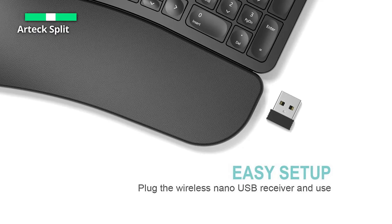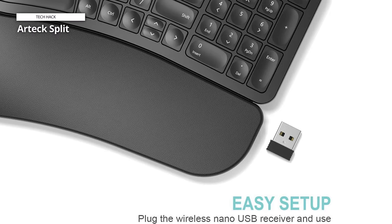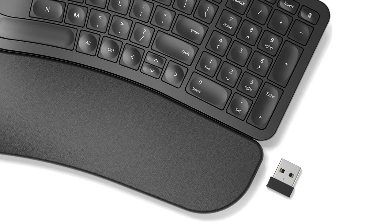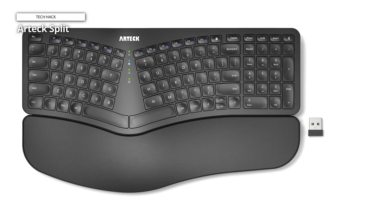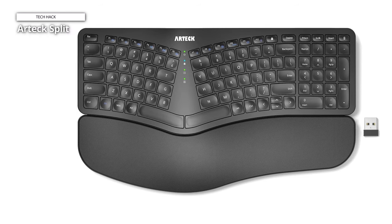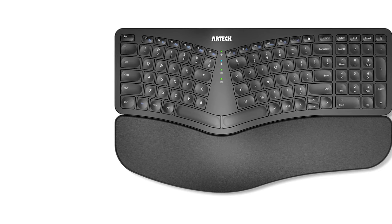The wireless connectivity ensures a clutter-free workspace, allowing you to connect seamlessly to your device. The keys are responsive and quiet, enhancing your typing efficiency. Whether you're a professional or casual user, this keyboard combines functionality with ergonomic design, making it an ideal choice for those prioritizing comfort and productivity. Upgrade your typing experience with the ArtecSplit Ergonomic Keyboard and enjoy a new level of comfort and efficiency for your daily tasks.